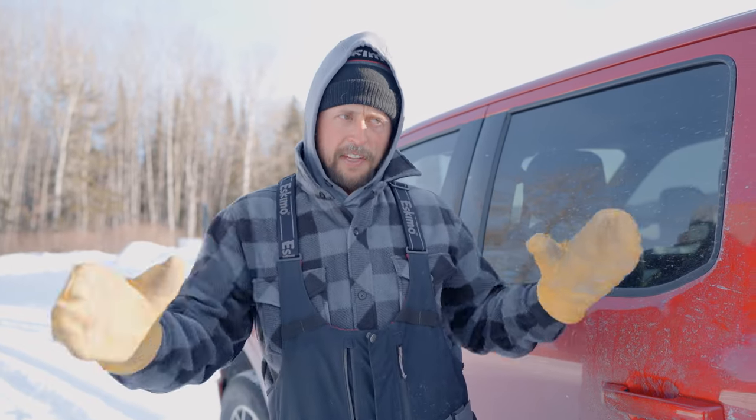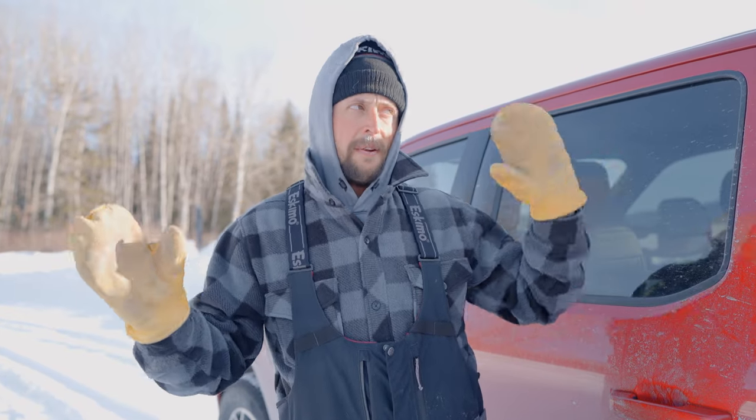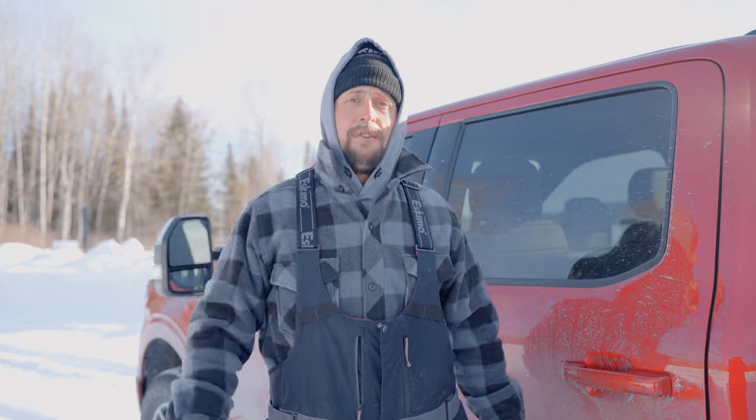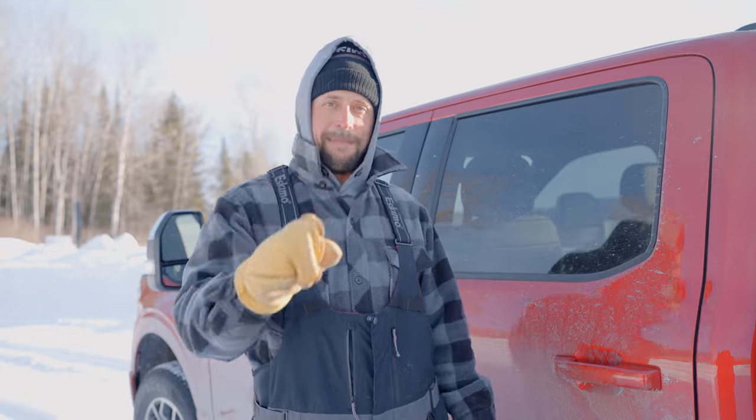We're going to lay out these three tubs, lay out all our gear and try to fit it all in. Then we're heading out on what's a 30 to 40 mile skidoo ride to get to the lake we want to fish. To do that trip in one day - get out there, fish, get back, and then have a two or three hour drive to a hotel - it's very unrealistic. That's why we're ice camping. We're bringing you guys along with us today. It's going to be a fun one.